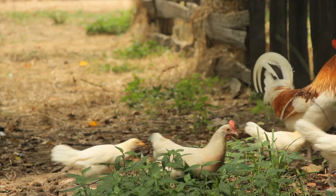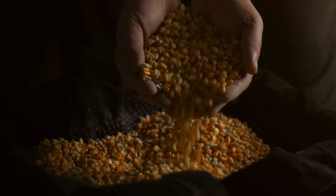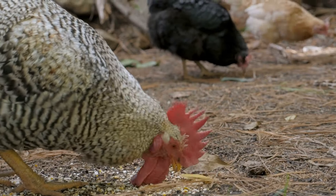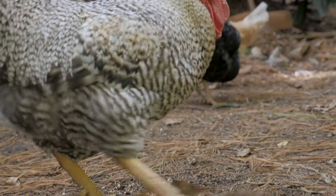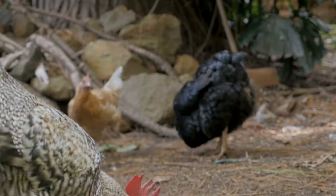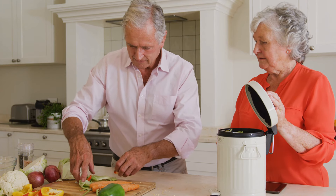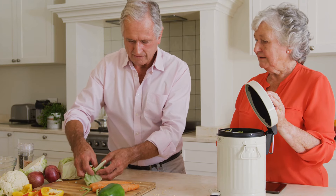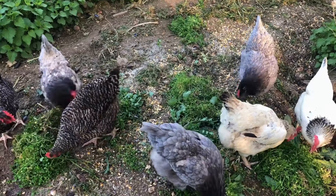Now on to the ongoing costs. Feed is the biggest recurring expense. A 50-pound bag of quality layer feed runs about $15 to $20, and depending on the size of your flock, you might go through a bag every few weeks. But chickens don't just eat feed — they also enjoy table scraps, garden greens, and the occasional bag of scratch grains or treats, which all add up.